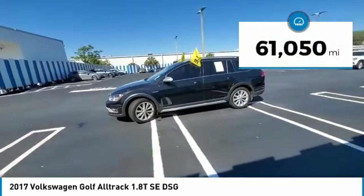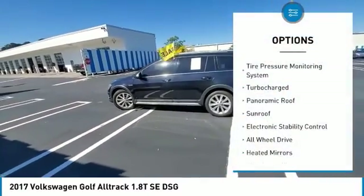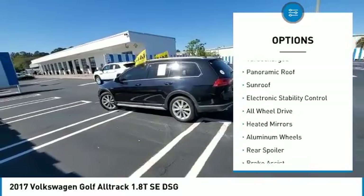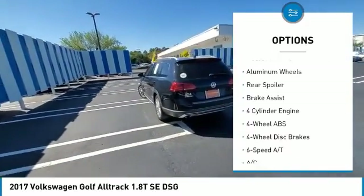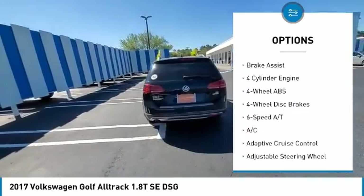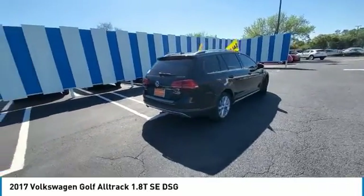This vehicle has less than 65,000 miles. Here are some of this vehicle's great options: tire pressure monitoring system, turbocharged, panoramic roof, sunroof, electronic stability control, all-wheel drive, heated mirrors, aluminum wheels, rear spoiler, and brake assist.